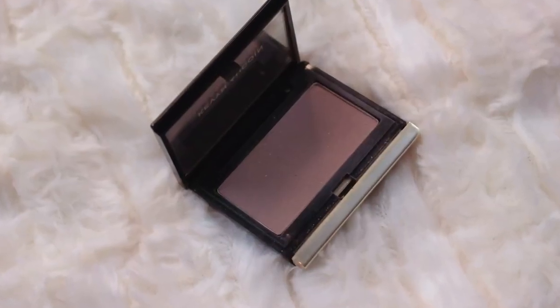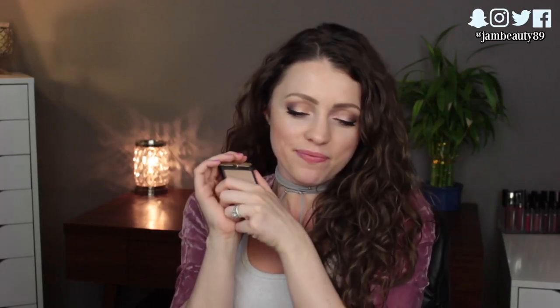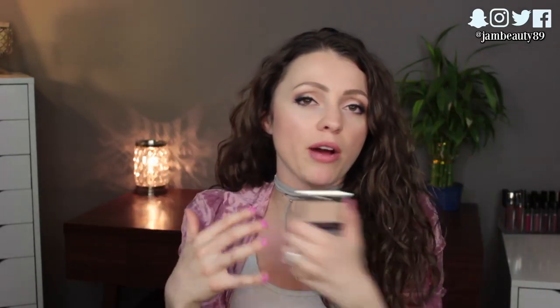The only bronzer slash contour powder I brought is my beloved Kevin Aucoin Sculpting Powder in Light — I used to use Medium but now they have Light, which my pale skin is very happy about. I used this every single day and night. It's more gray-toned so it's really a contouring powder, but it also does a good job of making you look a little sun-kissed when applied in the right areas, so I used it for both purposes.